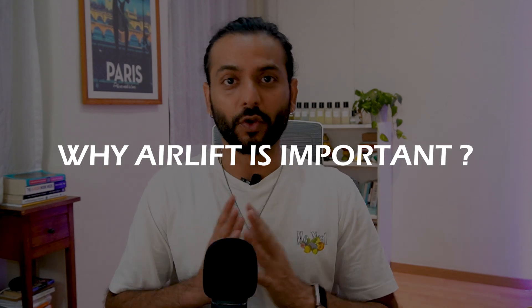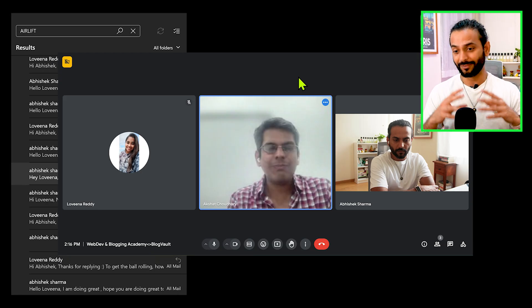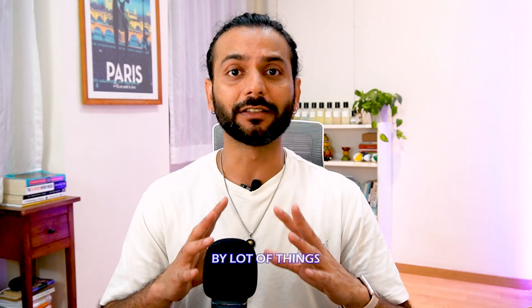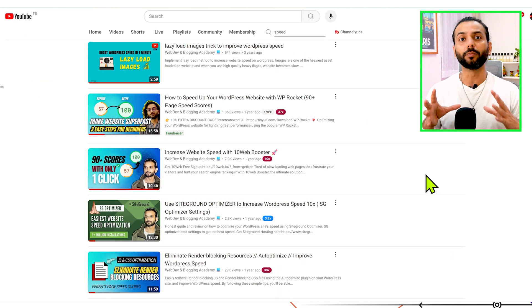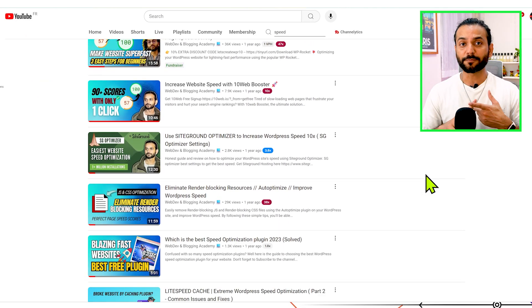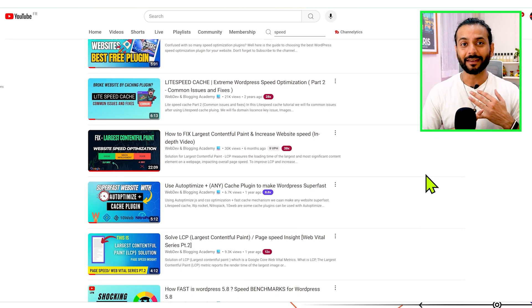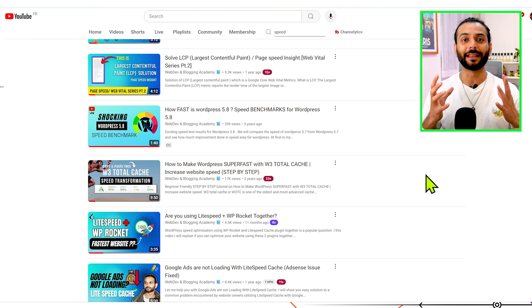Now let's talk about why this plugin is so important. After dozens of emails and multiple calls with the Airlift team and CEO Akshat, I was convinced the plugin has some potential. For most people, you need a cache plugin, a CSS/JavaScript optimization plugin, a WebP conversion plugin, an image optimization plugin, and a lot of different plugins — and even after using all those things, your website breaks.